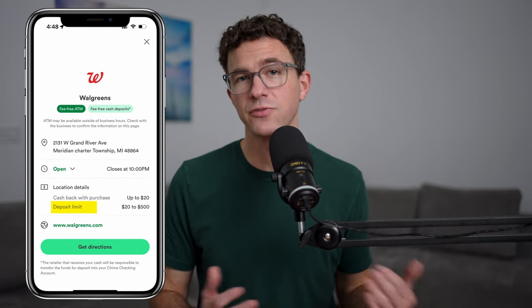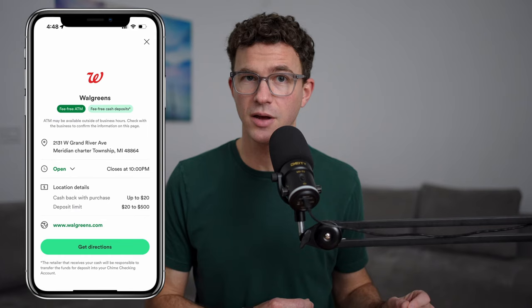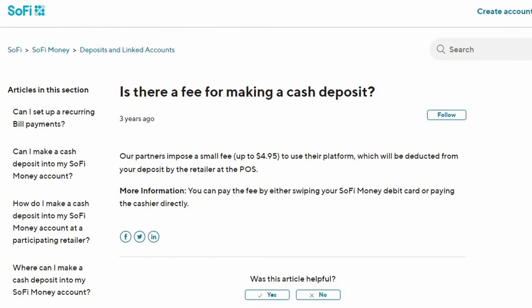What I like about the checking account — you can deposit cash without paying a fee. With QIIME, you can go to Walgreens and deposit up to $500 per day into your QIIME account. Most online banks don't allow you to deposit cash, or at a bank like SoFi, you're charged a fee of $4.95 to deposit cash into your account.